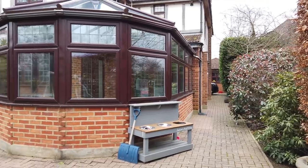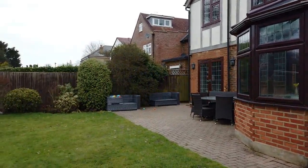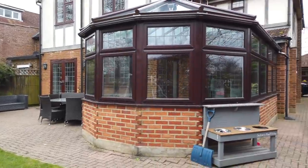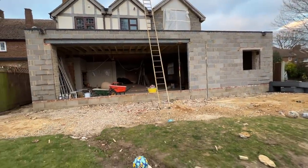Welcome back to my channel and to our second renovation update. If you haven't seen our first one, I'll link it in the description down below so you can catch up. I wanted to show you where we're up to now in terms of our build. We've basically been extending our home. We moved into this Tudor-inspired home about a year ago, having seen it two years before that. So this has been a long time in the making and it's finally happening - we're making our dream home.